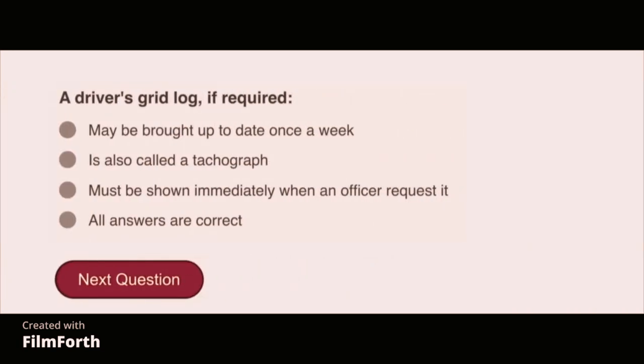A driver's grid log, if required, must be shown immediately when an officer requests it.